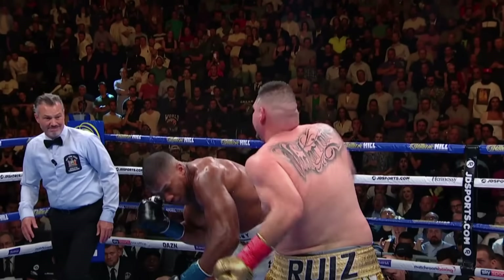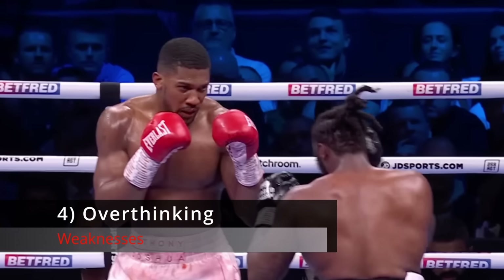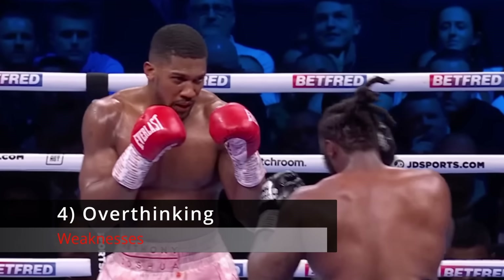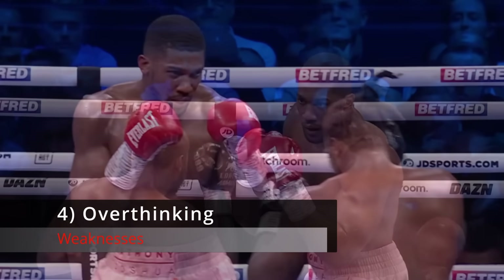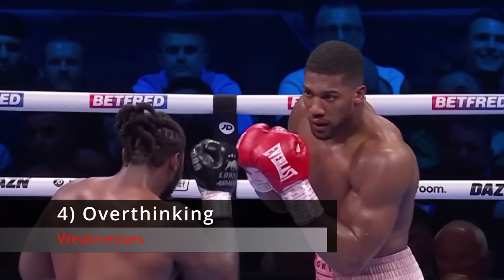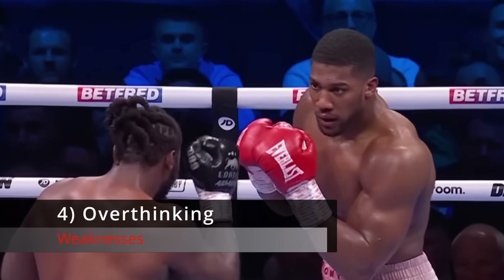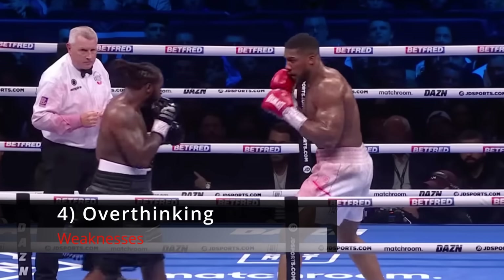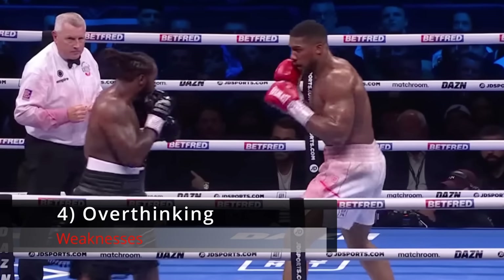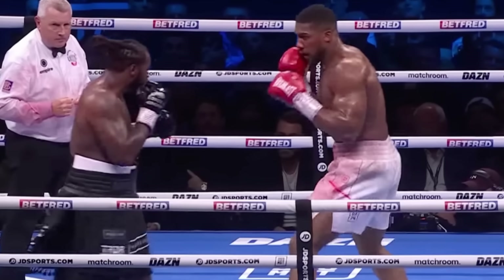Number 4: Overthinking. Being a thinking fighter is a good thing, and AJ is a thinking fighter. But being an overthinker is a bad thing because it causes you to hesitate, second-guess yourself, and be indecisive — and the result is that you miss opportunities to land punches. If you fail to pull the trigger in the early rounds against a young energetic heavyweight like Daniel Dubois, you might be regretting that late in the fight when you're tired and he's throwing the kitchen sink at you. AJ certainly shouldn't be reckless against Dubois, but he should be decisive as he was against Otto Wallin and Francis Ngannou.